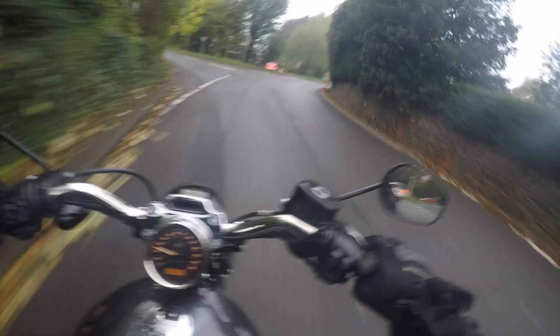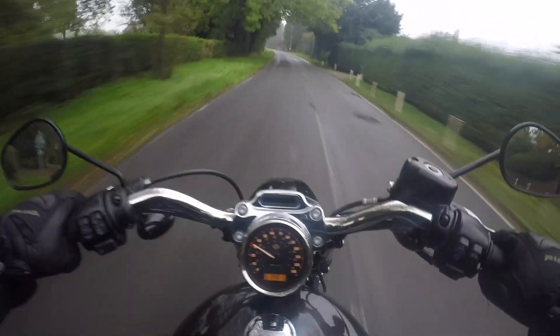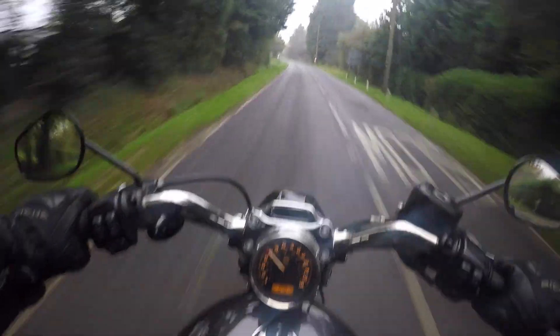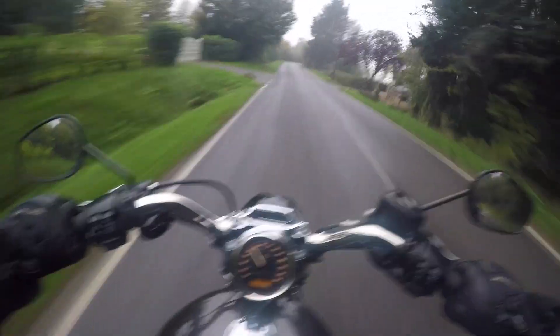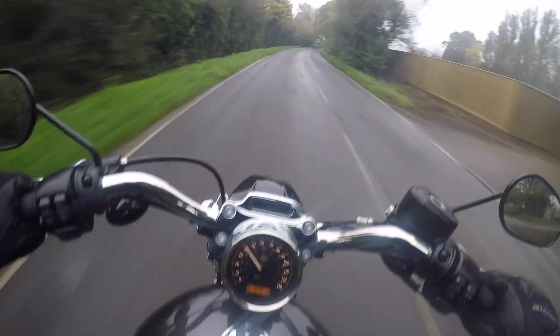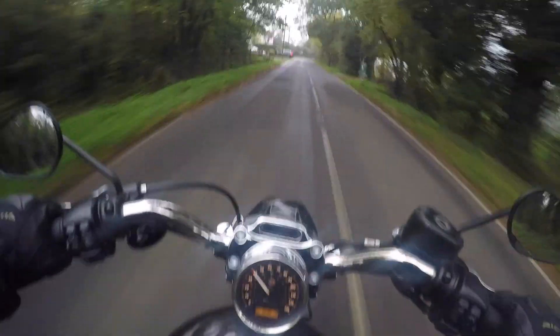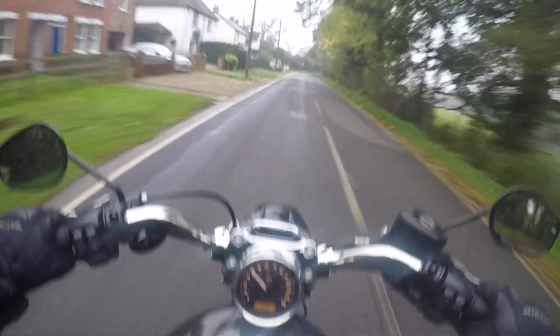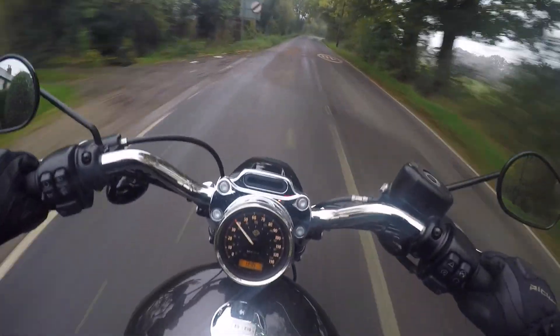Brakes work great. Suspension is great. It's light, it's nimble. The power delivery is certainly more than adequate — this 1200, more than adequate. My recommendation would be go for the 1200, not the 883. Or if you're going to go for an 883 as your first bike, get a used one. You'll probably find you'll go up to a 1200 quite quickly.